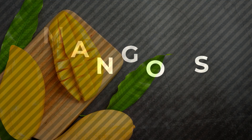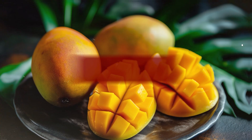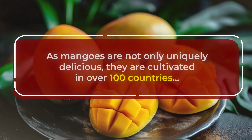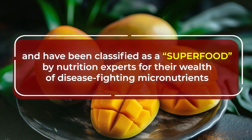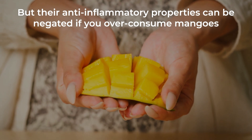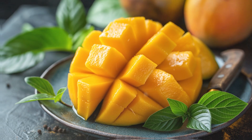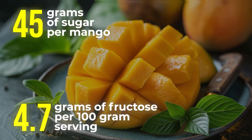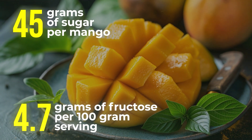Also, be wary of mangoes. This tropical treat has been called the king of fruits — cultivated in over 100 countries and classified as a superfood by nutrition experts for their wealth of disease-fighting micronutrients. But their anti-inflammatory properties can be negated if you over-consume mangoes. With a huge helping of sugar — an average 45 grams per mango — and approximately 4.7 grams of fructose per 100-gram serving, this is another high-fructose fruit that will get rapidly converted to liver fat.